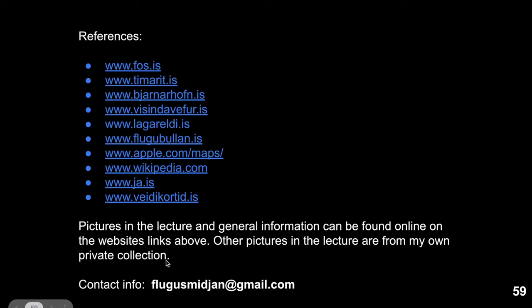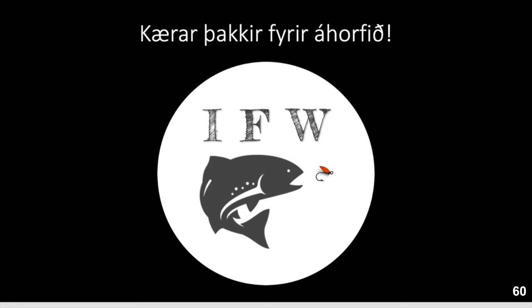Here is my contact info — flúgusmiðjan@gmail.com — so just feel free to contact me if you have any questions or complaints. Thank you for watching, remember to like, share, and subscribe to the channel, and I will see you guys in the next video.